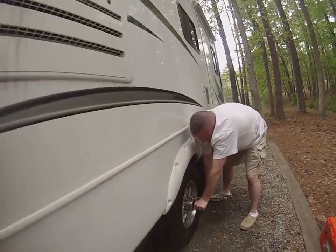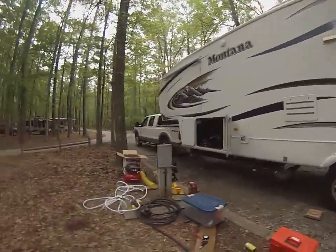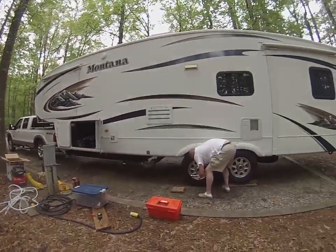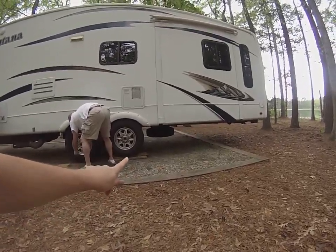We noticed that when we pulled in to check in and we are at our campsite and have decided, since the weather kind of looks dreary and it may rain, we're going to change this tire and put our spare on. If you can see the spare under our RV.